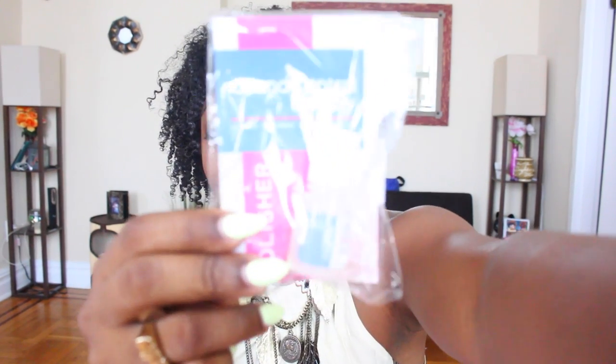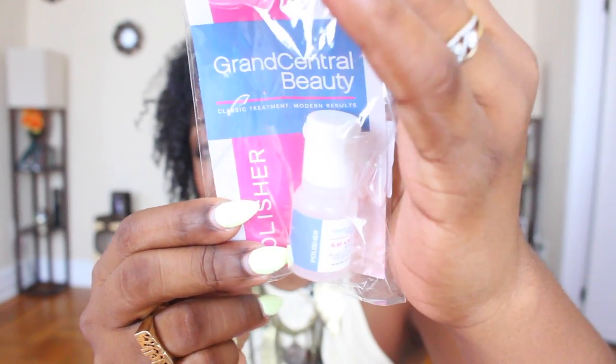The second thing I see in here would be by Grand Central Beauty — this is their Classic Treatment Modern Results, and it says you can get an exclusive discount with a curl kit code. I'm trying to figure out what this actually is — it's for the skin. It's a smart skin perfecting polisher. So I'm assuming after the shower you put it on your skin, work it in, get it smooth and nice. I'd probably put this on the elbows and kneecaps to make sure those are not dry.